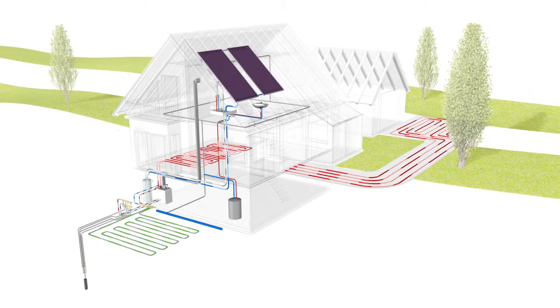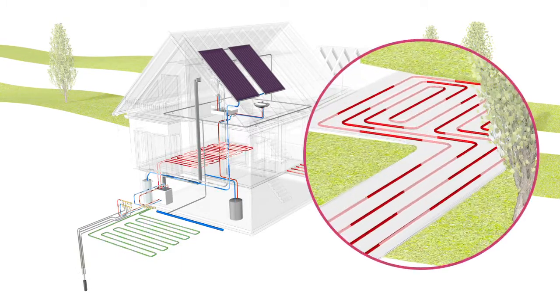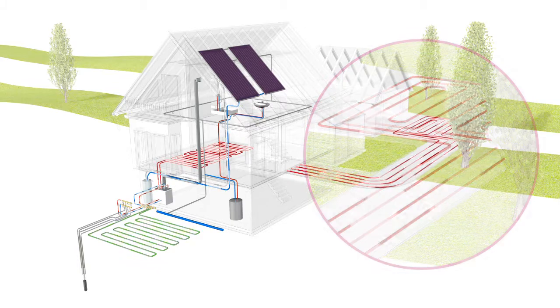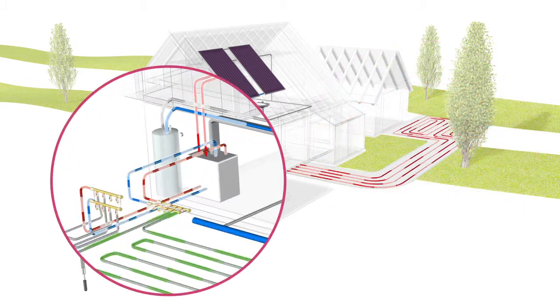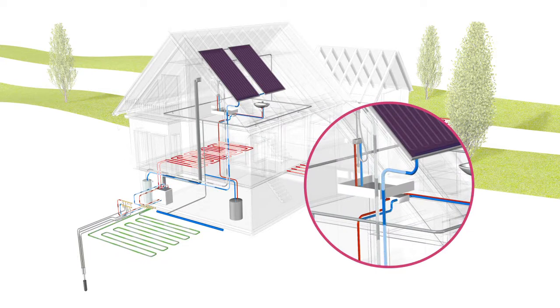HVAC systems are becoming very complex as more buildings begin using renewable energy. To get all this technology working together efficiently, your mechanical room needs a conductor that signals each system to power up or down at just the right time. It needs an intelligent building control system that maximizes your comfort and keeps energy costs as low as possible.